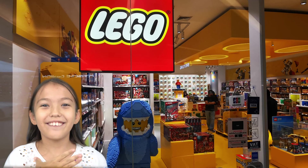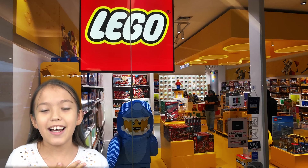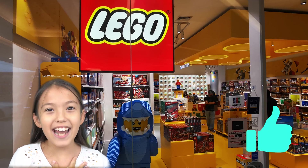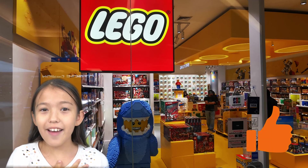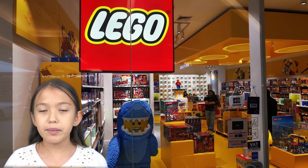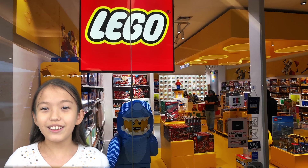Hello everyone, welcome to our channel! My name is Alice and today we're going to do some shopping at the Lego store and check out some new Lego sets from September 2020.